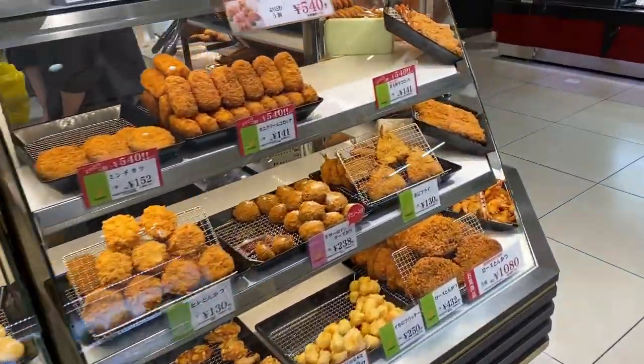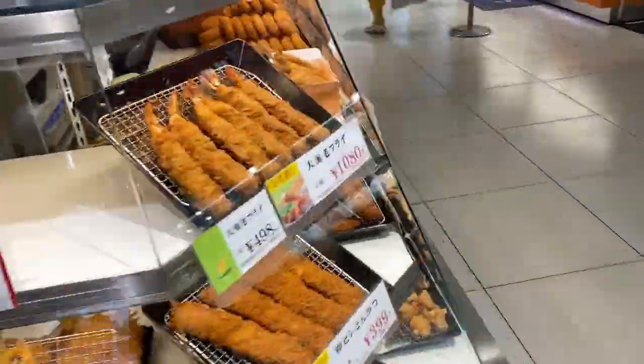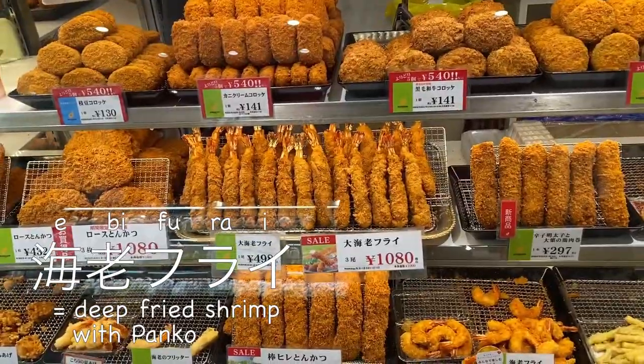Here they have Japanese style croquette. And they also have ebi furai, fried shrimp, which is famous for my hometown Nagoya.